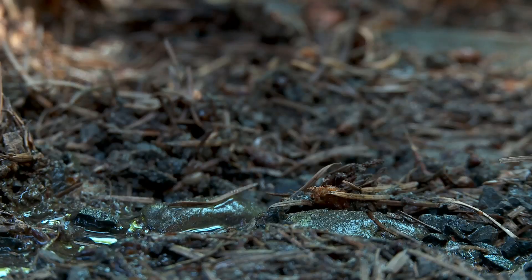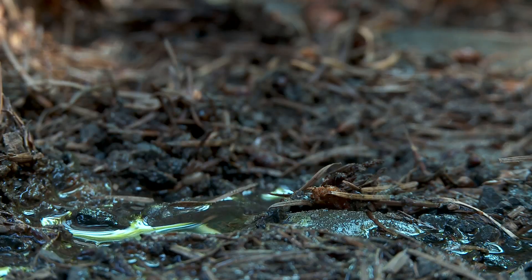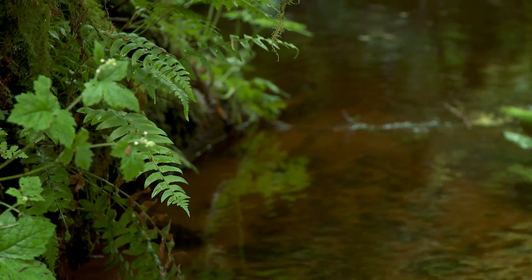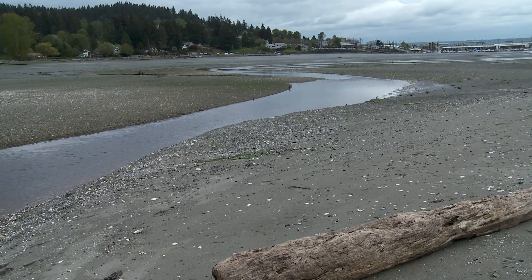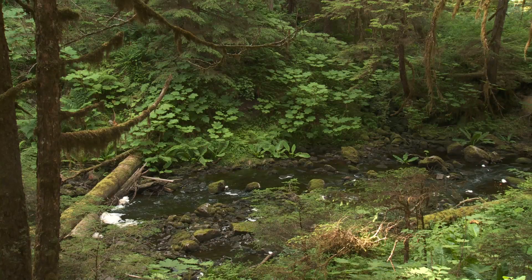Every watershed starts with a drop. It starts with trickles in the headwaters that merge into streams and into rivers that ultimately flow out to sea. It's a single connected system.